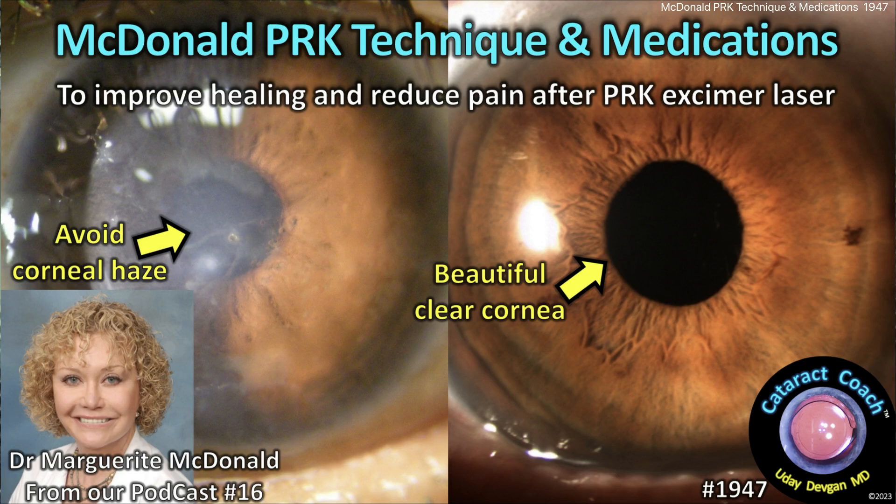cataractcoach.com. What is the secret regimen of Dr. Marguerite McDonald for success with PRK?